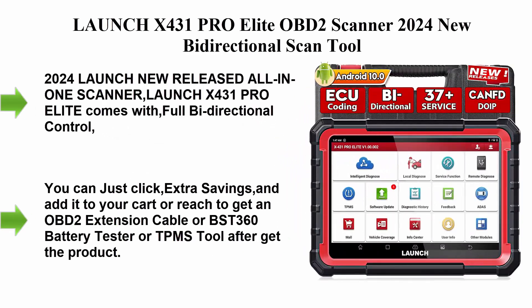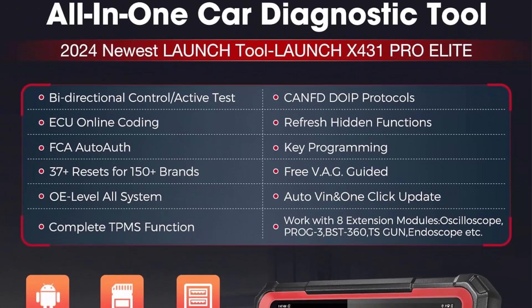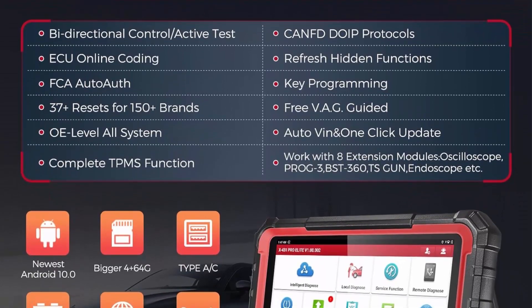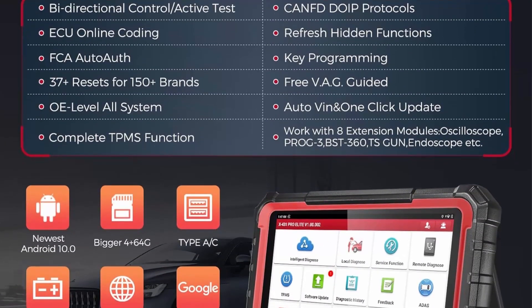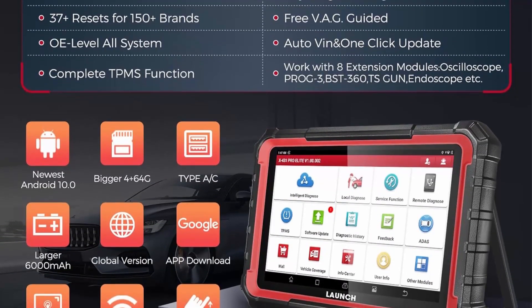Top 2: the Launch X431 Pro Elite OBD2 Scanner, 2024 new bi-directional scan tool. The 2024 Launch new release all-in-one scanner comes with full bi-directional control, ECU online coding, and 37-plus services.